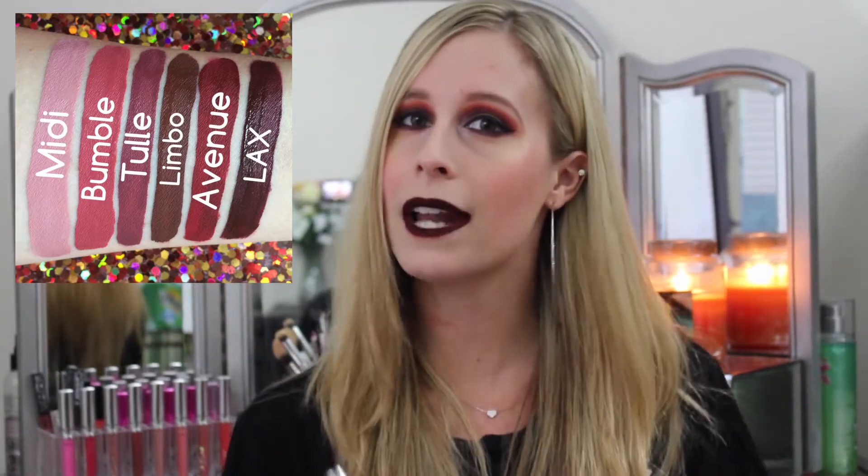My favorite ColourPop lipstick this month is LAX, which I'm wearing right now. I love dark vampy lips for fall. I also tried Avenue and I love it. I have Limbo — which is more of a brown — LAX which is a deep vampy color with a red tone, and Avenue which is a brownie red. Tool is a lighter plummy fall lipstick and it's actually my favorite. For summer I especially love Succulent, but lately I've been getting into the fall shades: Limbo, LAX, Avenue, and Tool.